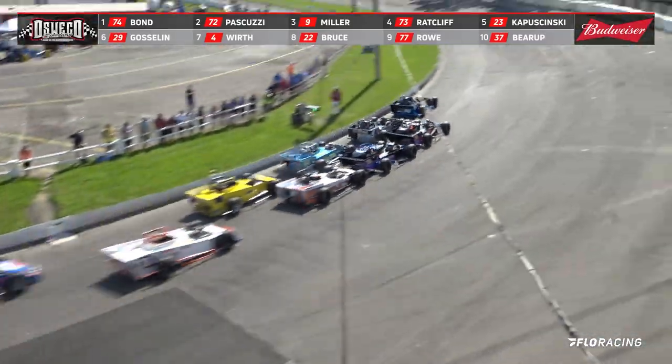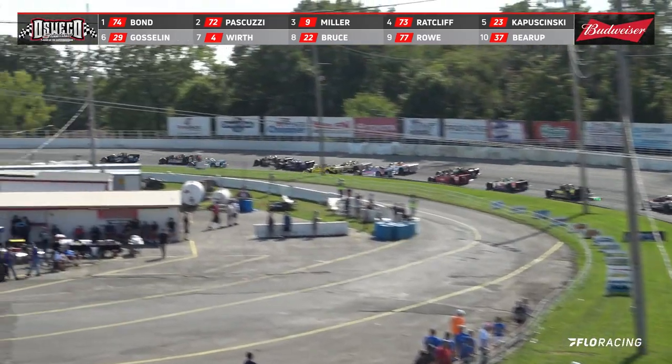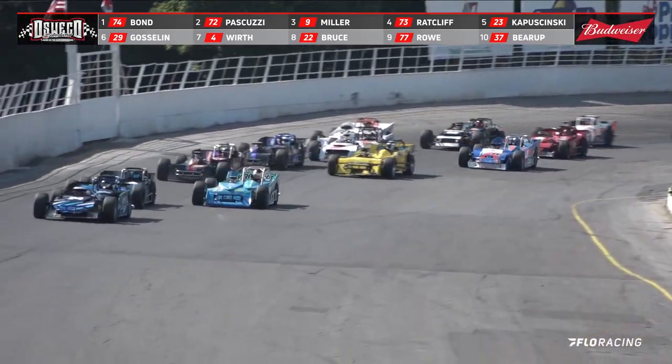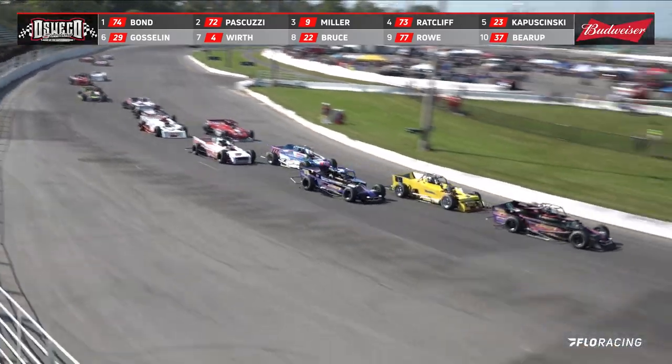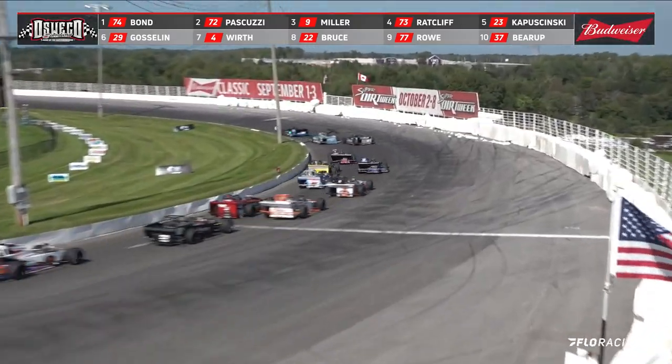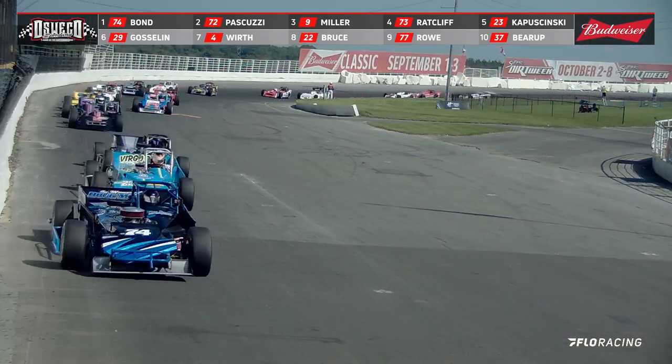Good drag race going down into turn number one. Bond going right up there in that number one spot, running back there in the number three spot. Griffin Miller now looking down on the inside to take away that number two spot. Good racing in the top three as they come out of turn four and down the front straightaway.